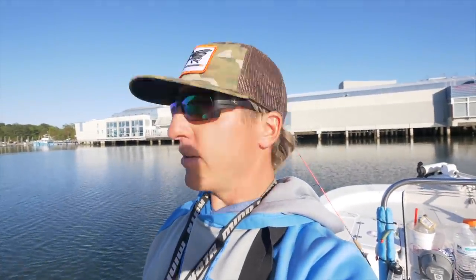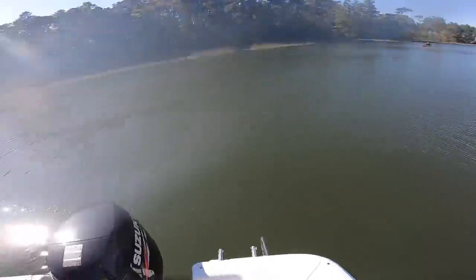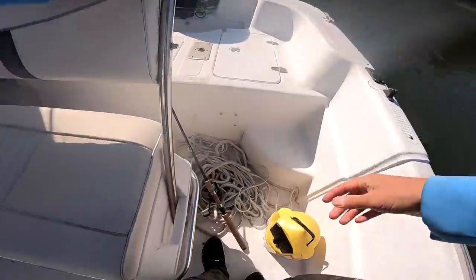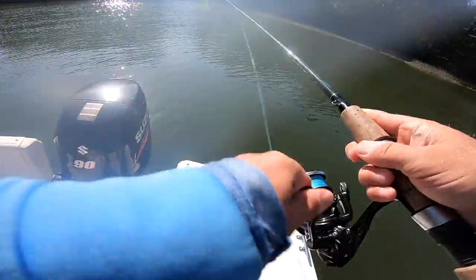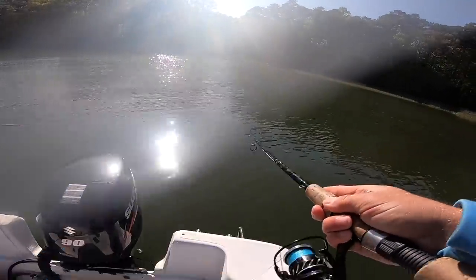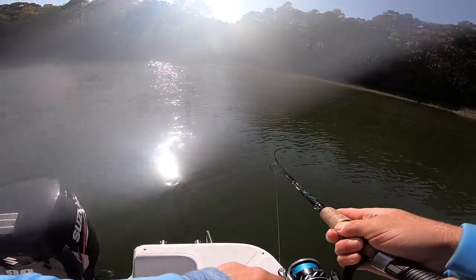All right y'all, it's time to start catching some fish. Live bait fishing, here we go. Come on Mr. Fish, hit my live bait! There he is - right when I called him out. I think that's a good trout.